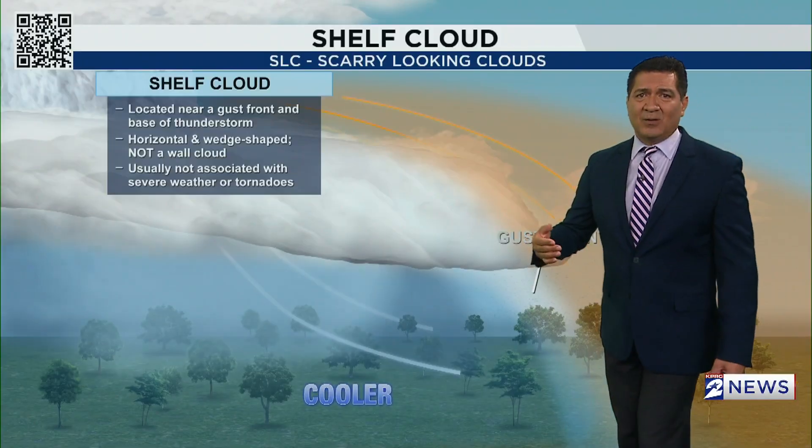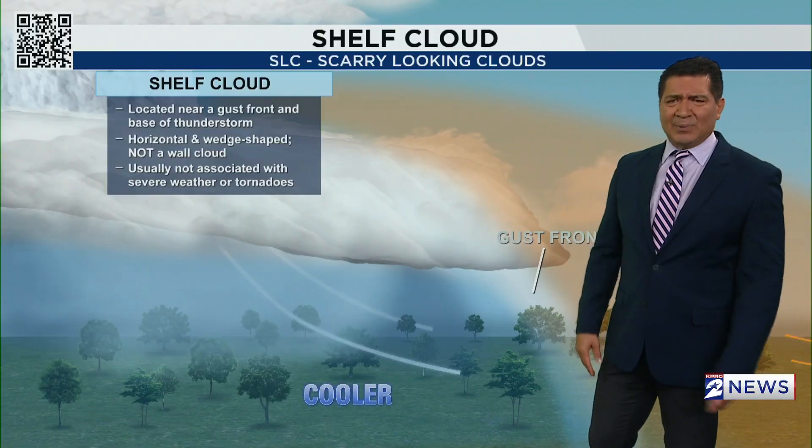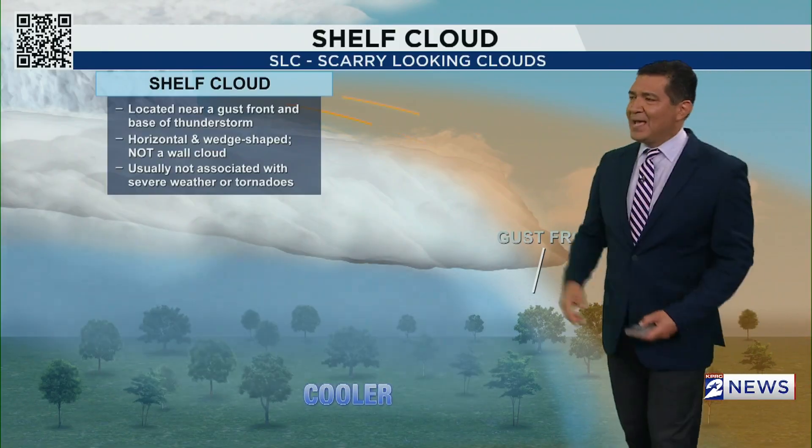But you can get some small hail, you can get 40 mile per hour winds, and of course you're getting heavy rain and lots of lightning. I wanted to take some time to explain how a shelf cloud is formed.